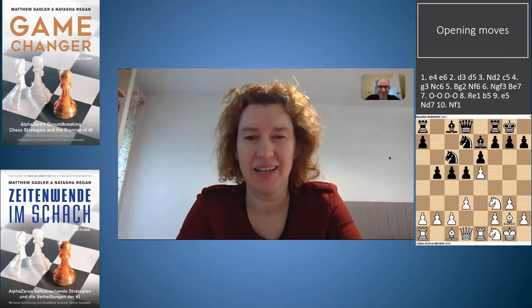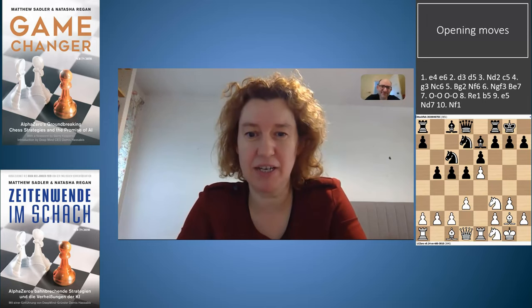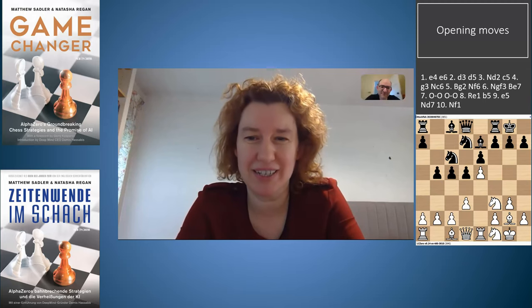Hi, I'm Jim Matthew Sadler and I'm WIM Natasha Regan. Welcome to this video which comes from the TCEC 17 Super Final between Leela and Stockfish. Today we are featuring the King's Indian Attack, an opening favoured by ex-World Champion Bobby Fischer. The game is a classic struggle between White pawns advancing on the kingside and Black pawns advancing on the queenside, with Leela as White in this setup.